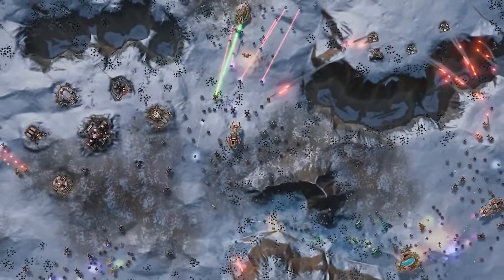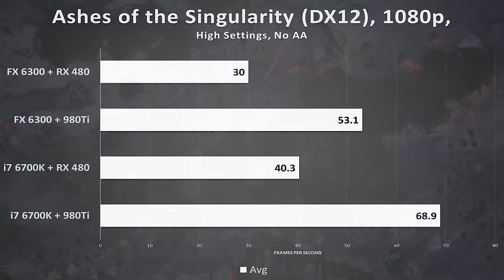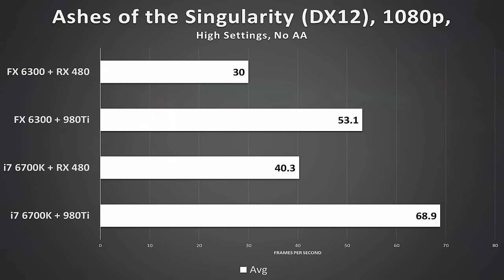Ashes of the Singularity tells us a different story. The multiple threads of the FX-6300 keep it in the game, yielding an average framerate of only 10 FPS lower than a processor that's over three times its price. It handles the 980 Ti fairly well too, and the 4.6GHz overclock goes a long way here.